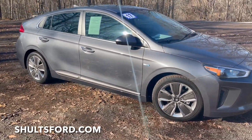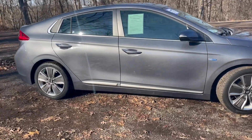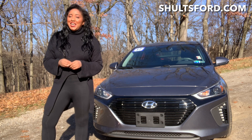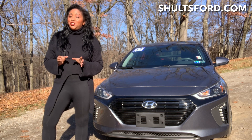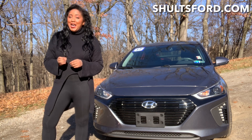Underneath the hood, it has a 1.6 liter four-cylinder engine combined with an electric powertrain that produces 138 horsepower. This is a mild hybrid electric vehicle that takes the energy created from deceleration to charge itself, so you never have to plug it in, and it gets a combined 58 miles per gallon.